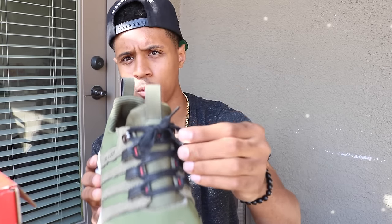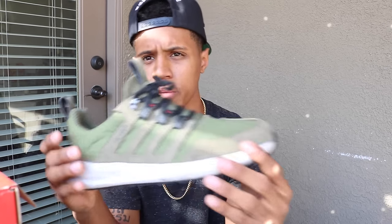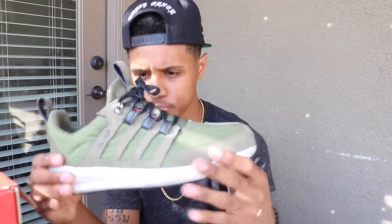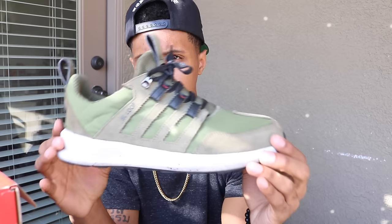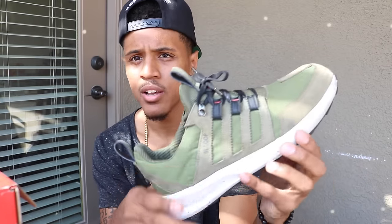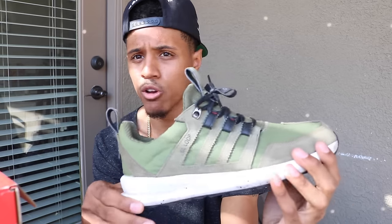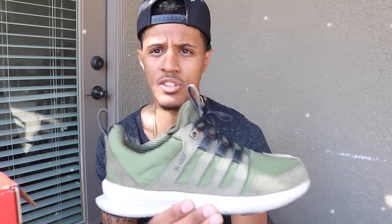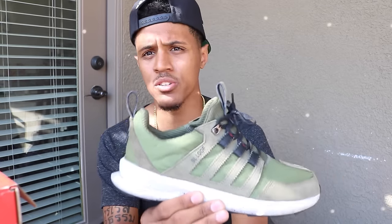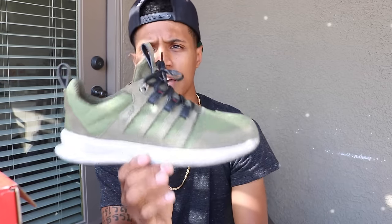It actually came with red laces but I switched them out for black wax laces because they look better — there's not really much red on the shoe. It's a really clean shoe overall; I could clean these up and they wouldn't have to be beaters, but I do wear them all the time: in the rain, going to the store, whatever. It's just a really comfortable shoe to go out and do anything in. So there you go, number four is the SL Loop.